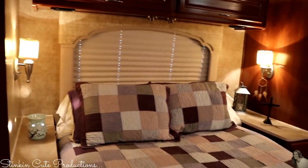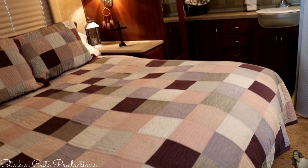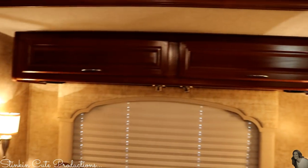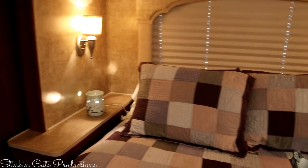The master bedroom comes with an unbelievably comfortable queen size memory foam bed. This bed is amazing — with storage above our heads, and of course we need a Scentsy warmer in here.